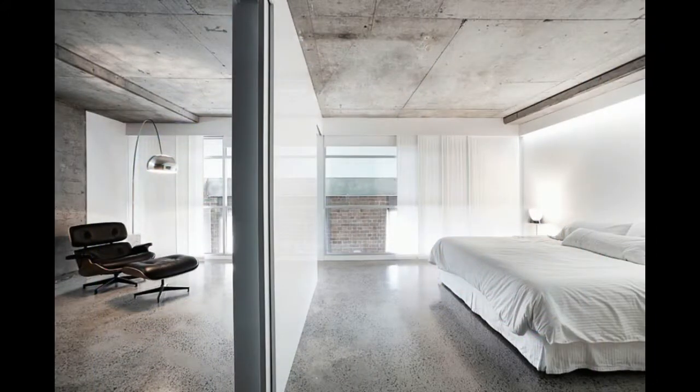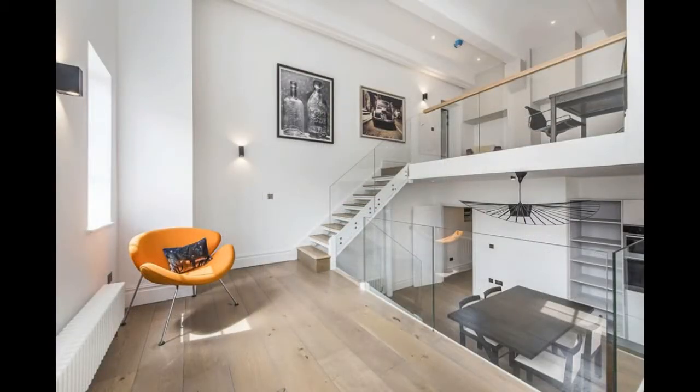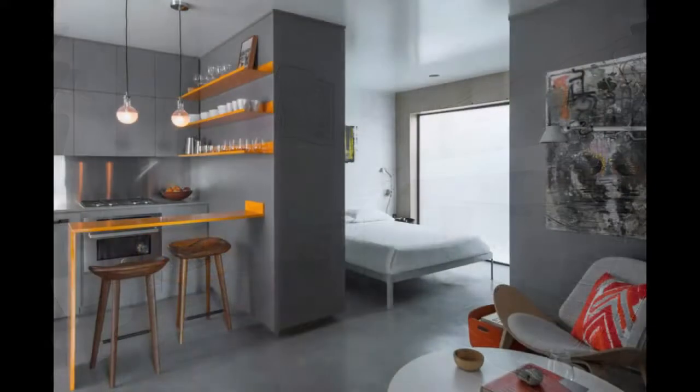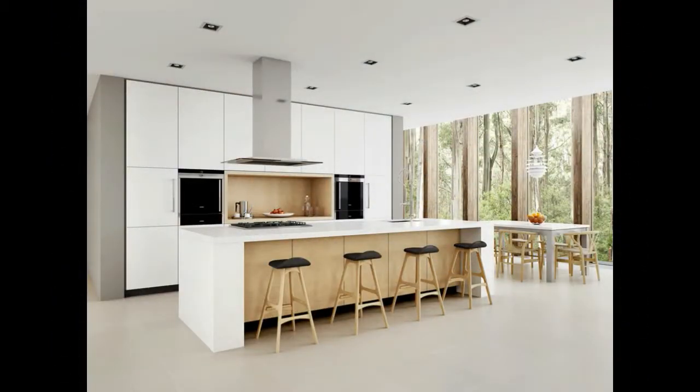Some people think that learning how to be a minimalist means stripping out all personality and fun from your home, which scares them away. This isn't the case. Minimalist decorating is a matter of refocusing the spaces in your home to what's actually important. A minimalist room still feels very much lived in, but it's not cluttered with items. Here are some great minimalist apartment ideas to help you clear out the clutter in your home.